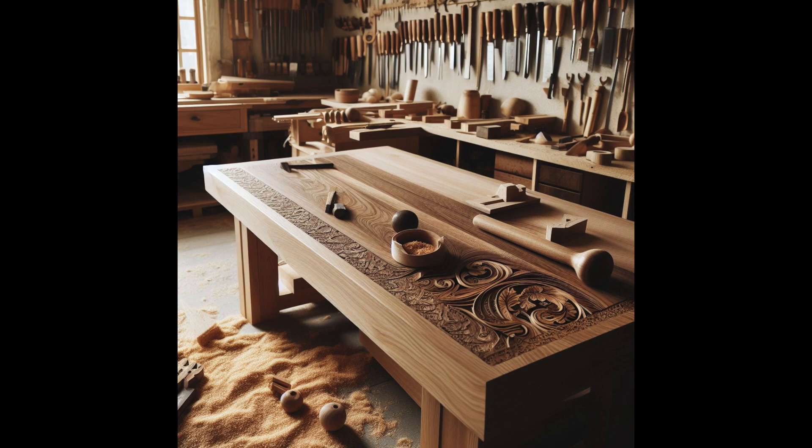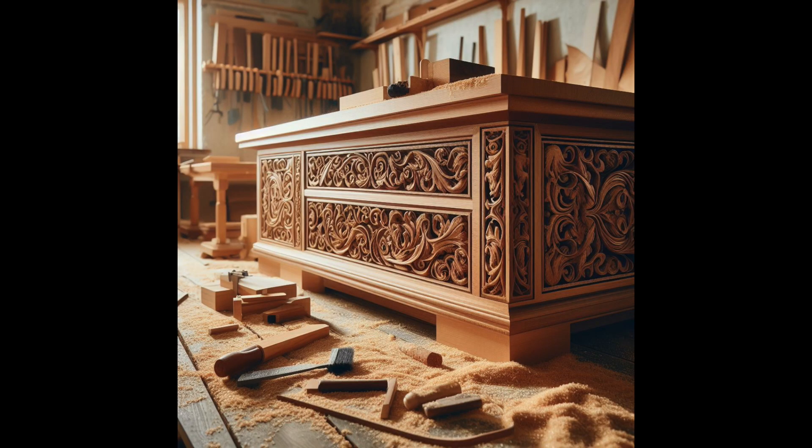Choosing the correct wood for your woodworking table goes beyond looks — it underpins your woodworking career. The bench's stability, longevity, and function depend on the wood. The appropriate wood may make your bench a workhorse, while the wrong option might frustrate and disappoint. Wood choice impacts bench versatility, tool durability, and project quality. It's also an investment in your skill, assuring your bench's longevity.